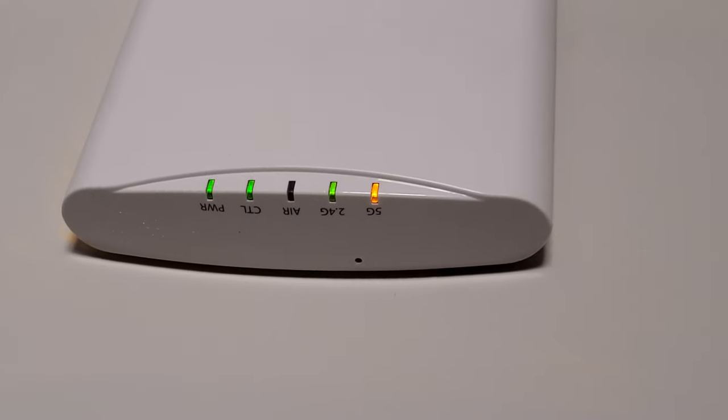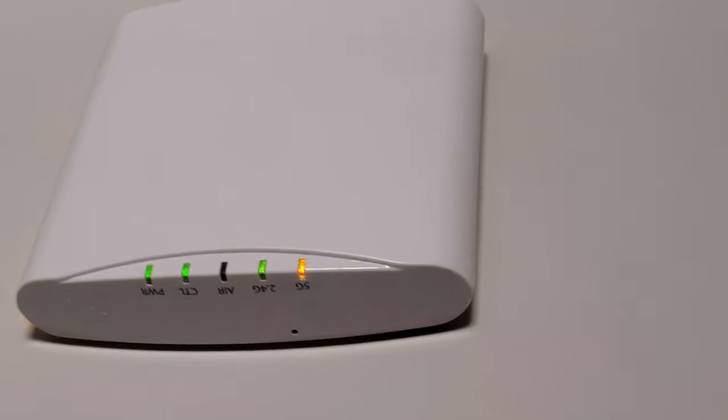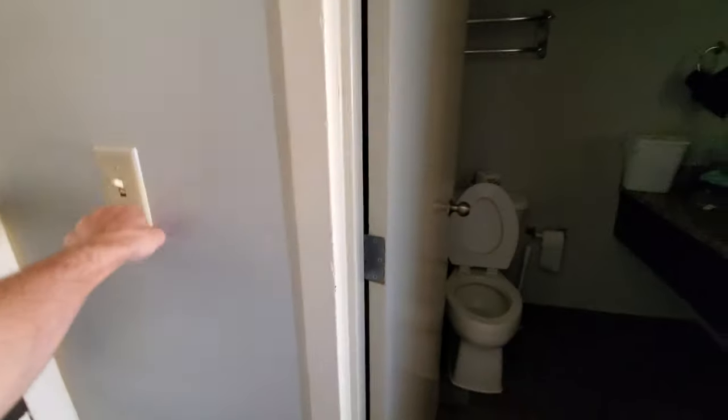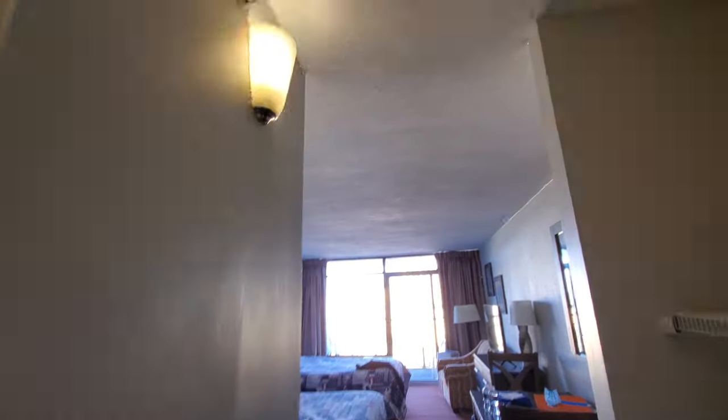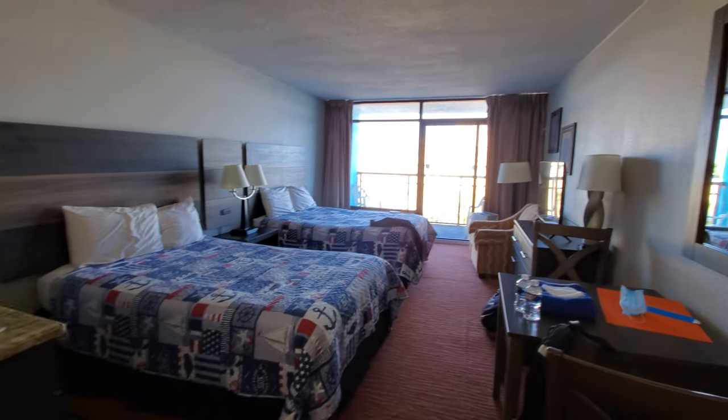5G just doesn't work, 2.4G is good. I don't know, maybe a little extender over here. Here is the room — we've got a nice light up over here. I think that's all the switch does. Here is the room, this is a two doubles room.